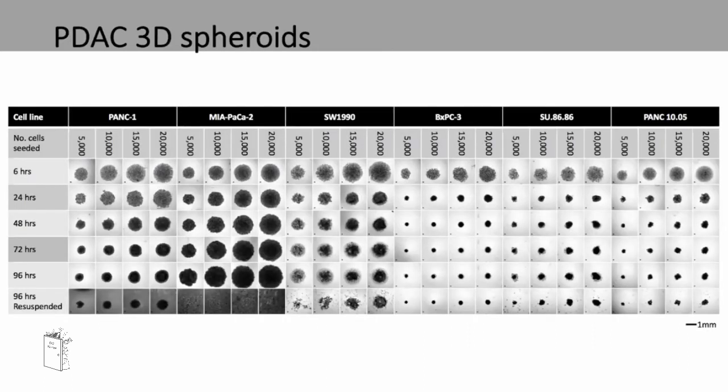For future drug testing, we're hoping to use PDAC 3D spheroids so that results are as relevant to human tumours as possible. We are using ultra-low attachment plates to create these spheroids, and on average they take 96 hours to form. After 96 hours, the spheroids are resuspended to see if they remain intact and are condensed spheroids. With the PANC1 cell line, after 96 hours and resuspension, the spheroid stays intact. However, MIRPACA2 shows complete dispersion of cells, SW1990 shows a fragmented response, and BXPC3 shows very small but intact spheroids even after resuspension.